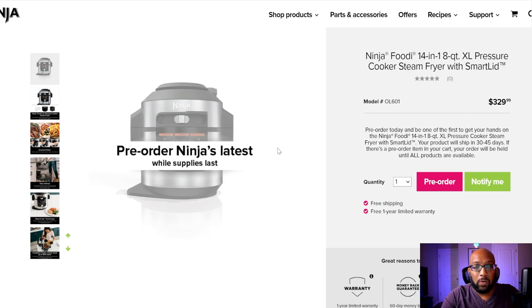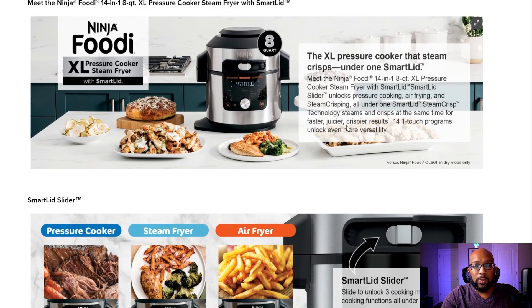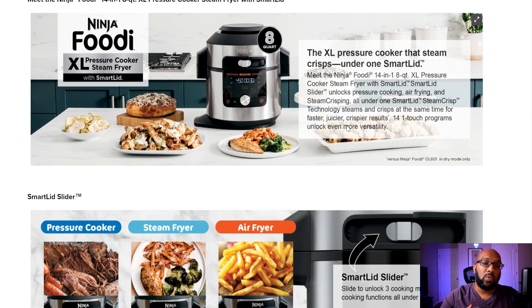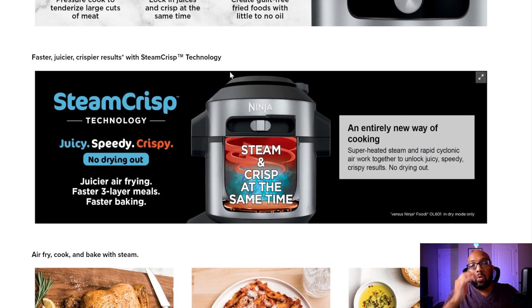Let's take a closer look at the Smart Lid. With the current pressure cooker air fryer combo, you have to take the pressure cooking lid, put it on, lock it on, and when you don't want to use it you take it off — a little bit of a pain. But with this Smart Lid you can use three different functions. Position one all the way to the left is pressure cooking mode. Position two in the middle is steam frying mode. Position three all the way to the right is the air frying mode — the one we know and love.